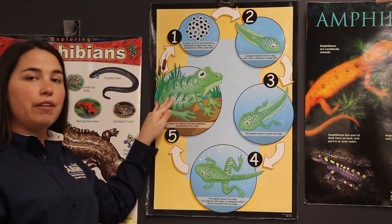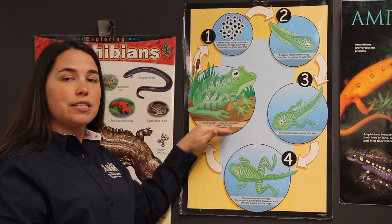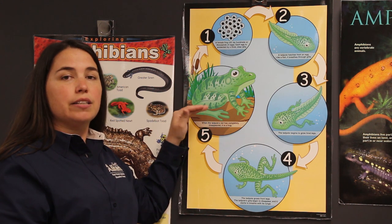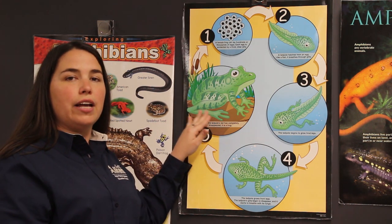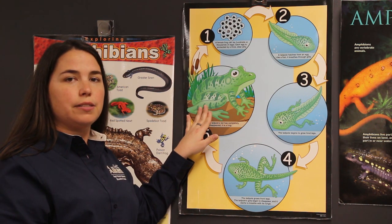Some amphibians will stay in the pond as they go through their life cycle. They may leave and not come back to the pond until it's time to lay their eggs again. Others, like our bullfrog, live around the edges of the pond — that is their habitat, so they'll always be located right at the pond.